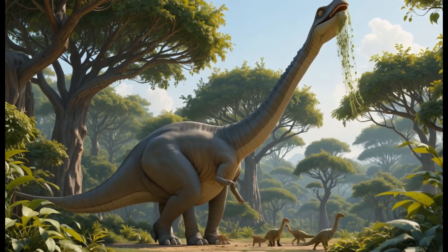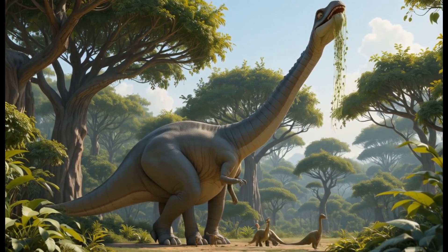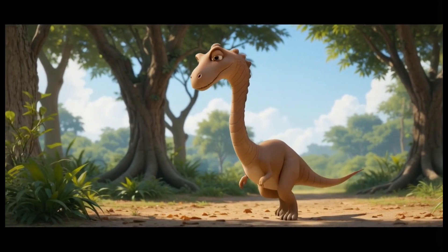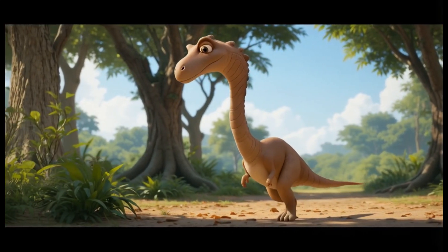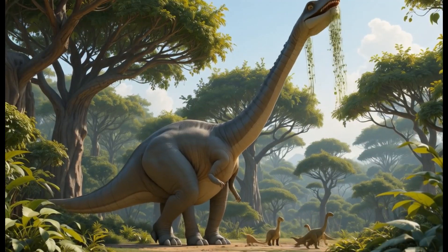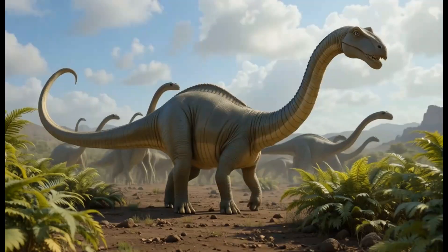3. Brachiosaurus. Brachiosaurus was one of the tallest dinosaurs, with a long neck that allowed it to reach leaves high in trees. It lived during the Jurassic period and mostly ate conifer trees. Fun fact: Brachiosaurus had longer front legs than back legs, making it one of the few dinosaurs that could feed from tall trees.